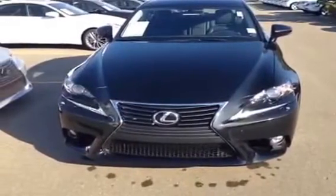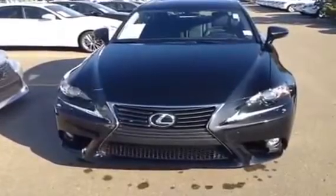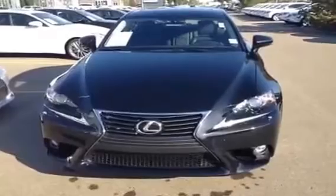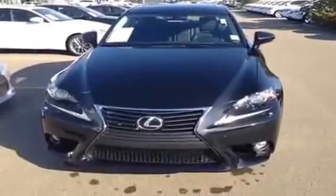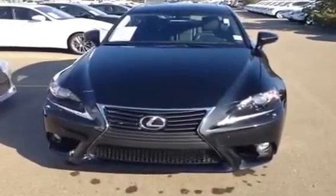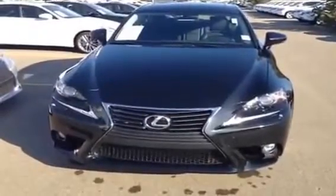Hello everyone, welcome to Lexus of Edmonton in the West End. We're looking at a brand new 2014 IS250 all-wheel drive. In the standard equipment, it is a 6-speed automatic, 2.5 V6 engine. We have the vehicle stability, traction and hill assist controls.